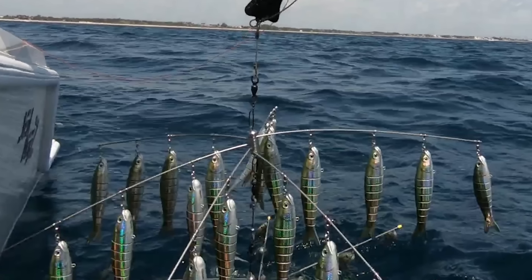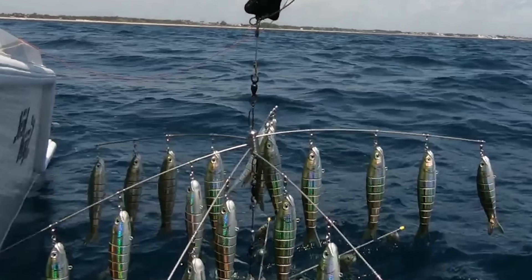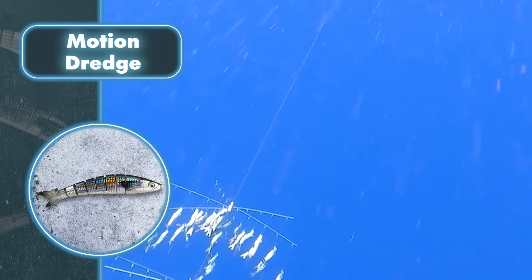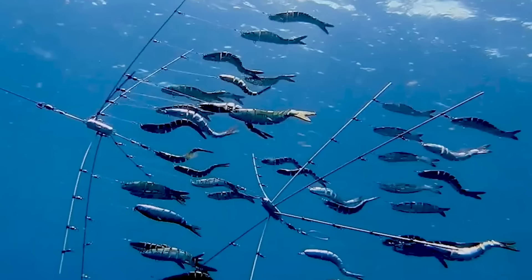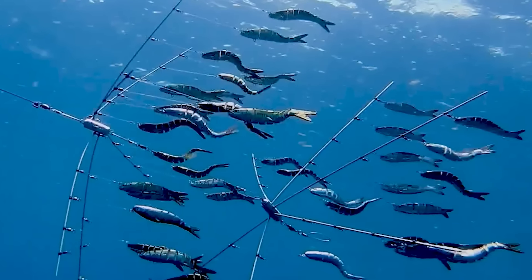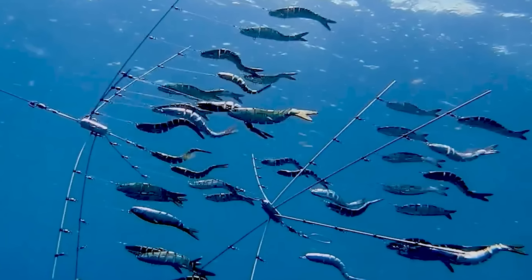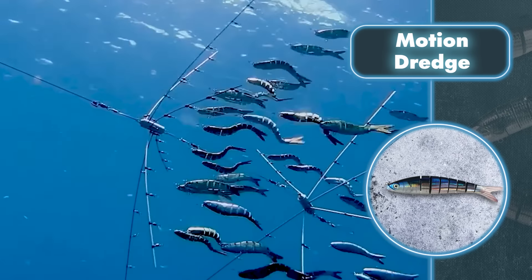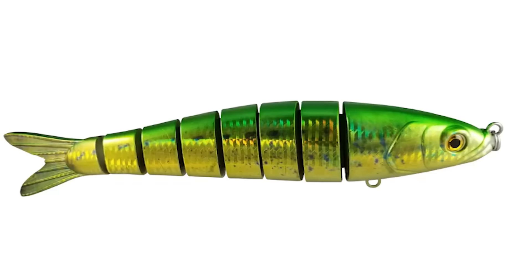The Motion Dredge is a surprise for those used to a single fishing rod. With 12 to 20 evenly placed baits, this device mimics the movement of a small school of fish, making it highly effective at attracting the fish you want to catch.